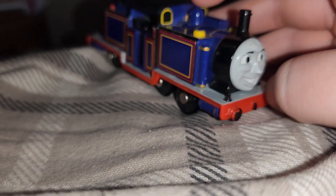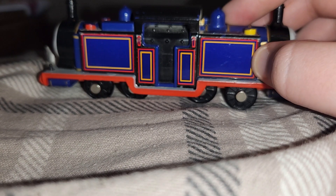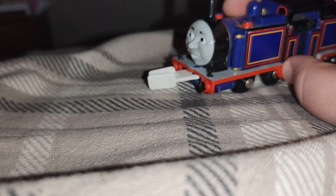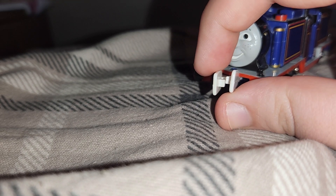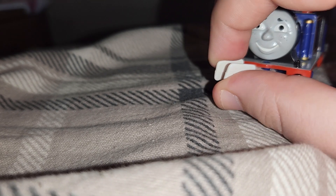Here is Mighty Mac. You can see that there's some stickers instead of paint. He's a little bit metal. So it looks like — I got him from eBay. This coupling is like a little bit bent, but it's still worth getting this engine.